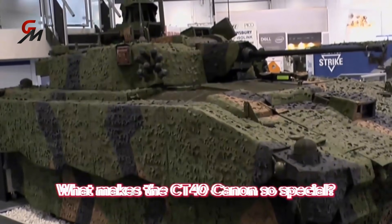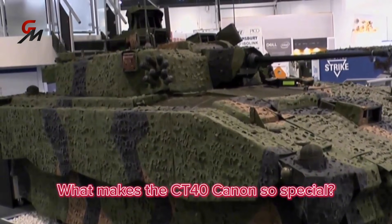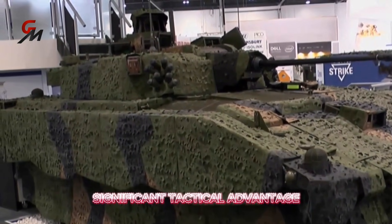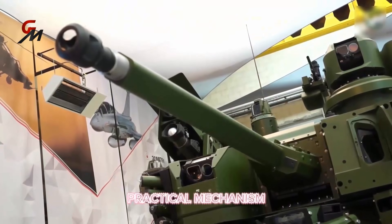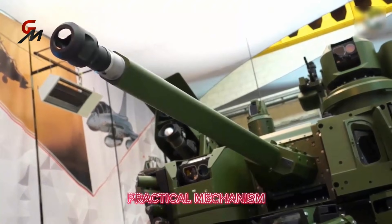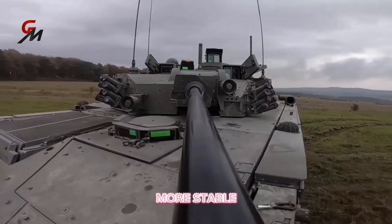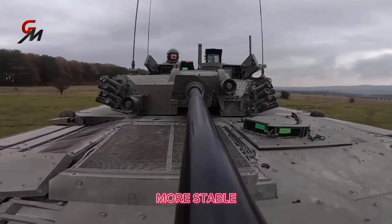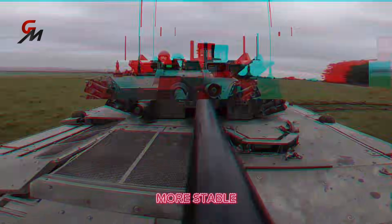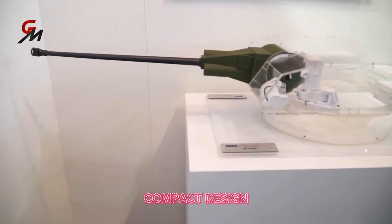What makes the gun so special? The CT40 cannon, integrated into the new Ajax armored vehicles, offers a significant tactical advantage. The mechanism that feeds ammunition into the cannon remains stationary regardless of the elevation of the barrel. According to the manufacturer, this cannon is more stable, capable of firing while moving, and far more reliable than a conventional weapon. The cannon's compact design saves space while producing a minimal recoil of only 50 millimeters.